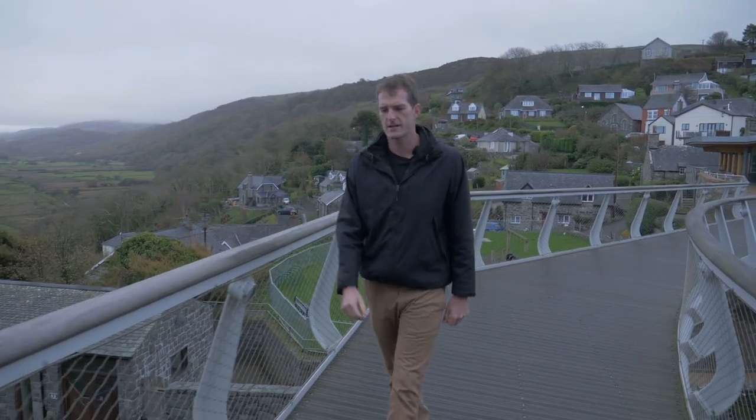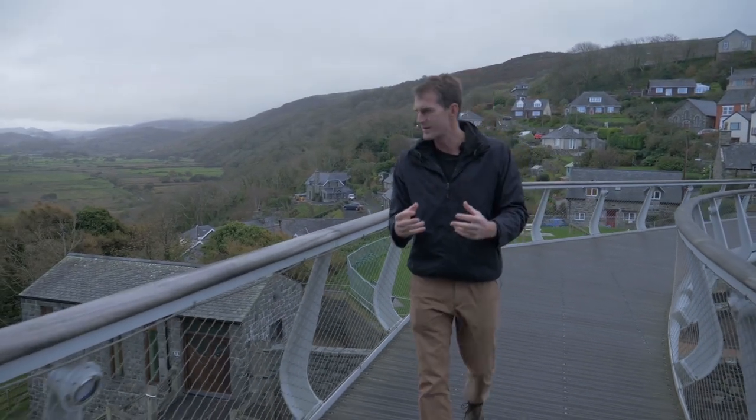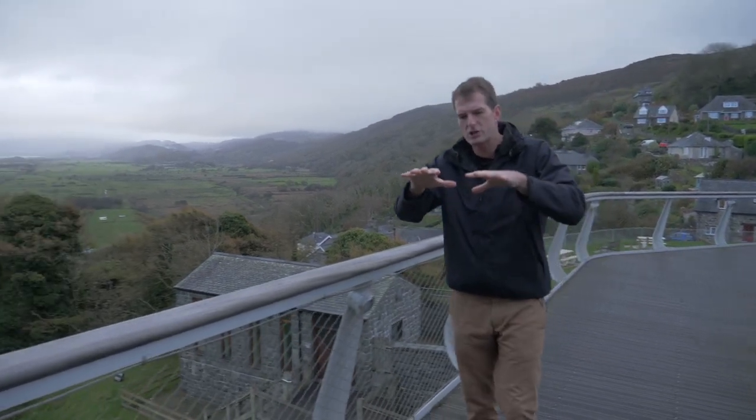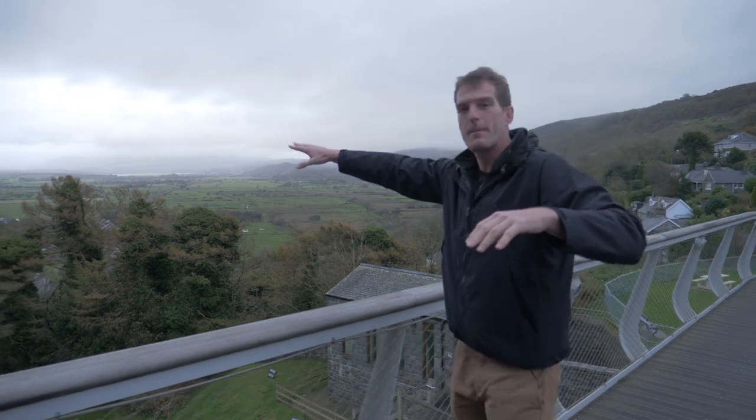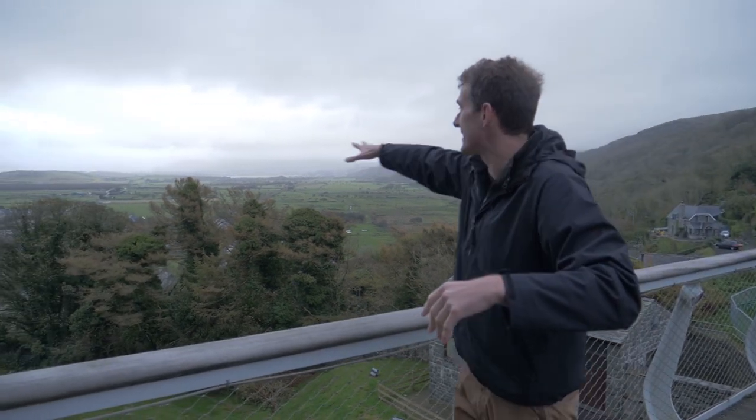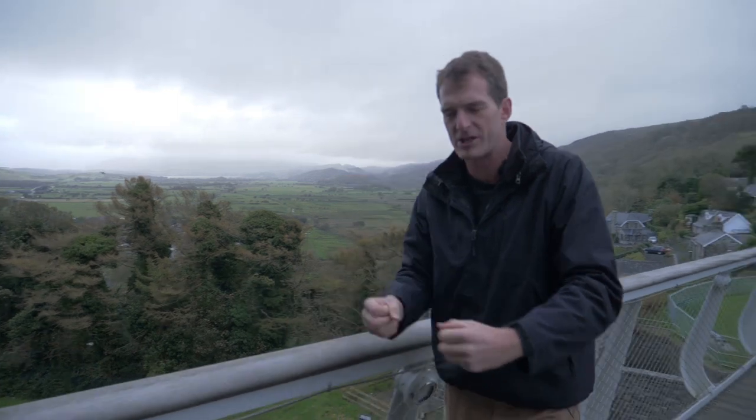The geography of Harlech is central to its identity. It's on something called the Harlech Dome, which is a spur of rock 200 feet high, surrounded by the sea. Down there, that flat land was sea in medieval times, so it's an incredibly powerful position.